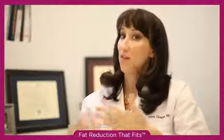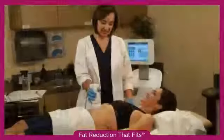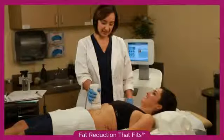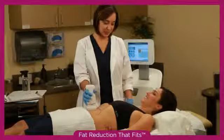During the procedure, the patients may feel nothing. They sometimes feel a warmth or a tingling sensation, but they generally tolerate it quite well. Over the course of that hour, we move the hand piece all over the abdomen and the flanks to reach the desired endpoint.